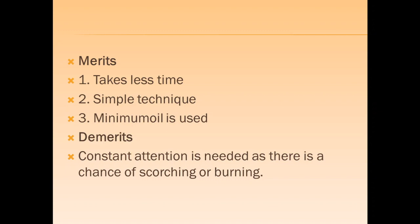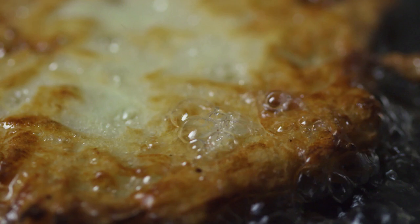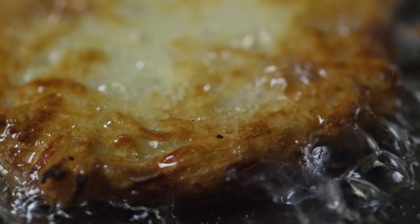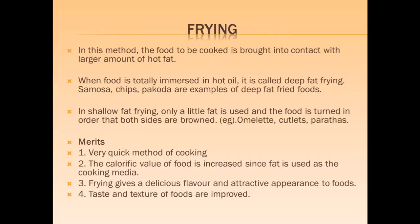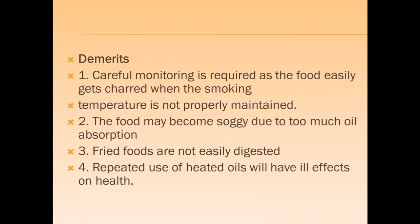In frying, the food to be cooked is brought in contact with a large amount of oil. There are two types: deep fat frying, where the food is completely immersed in hot oil, and shallow frying, where only a little oil or fat is used. Frying is a very quick method that makes food delicious by improving flavor, taste and texture. However, the calorific value is very high. If the food has a lot of moisture it absorbs a lot of oil and becomes soggy, and reusing oil repeatedly could lead to health hazards.